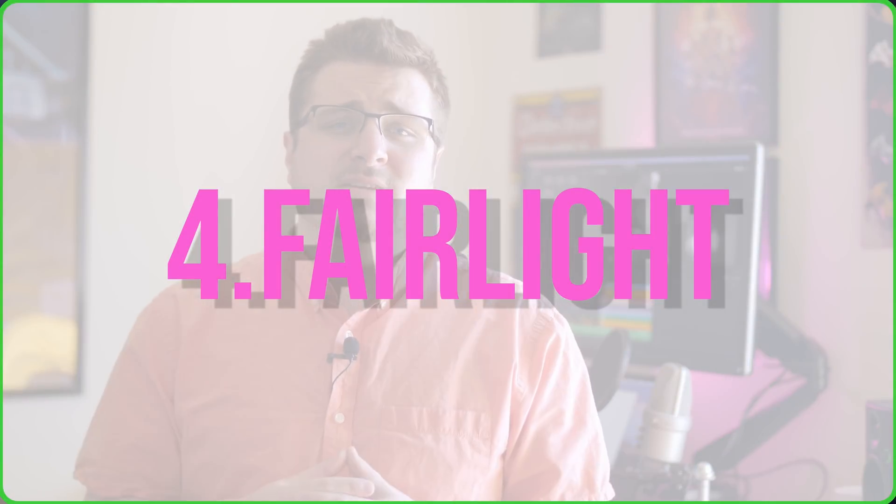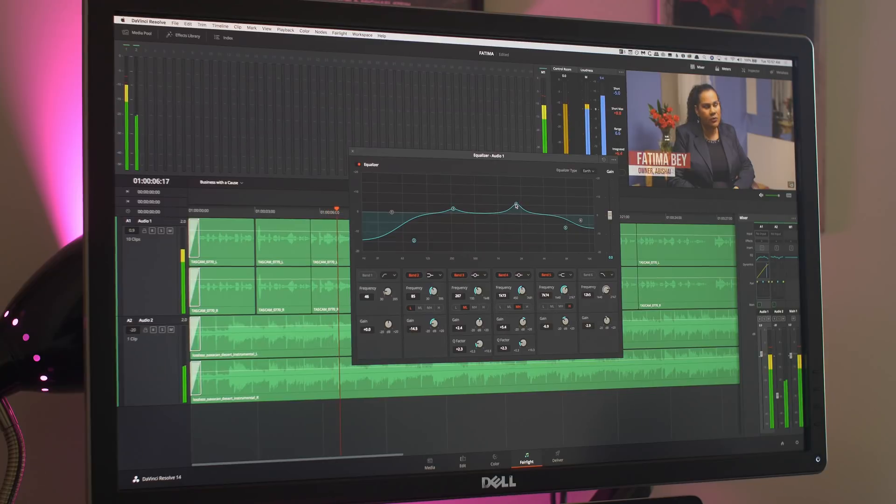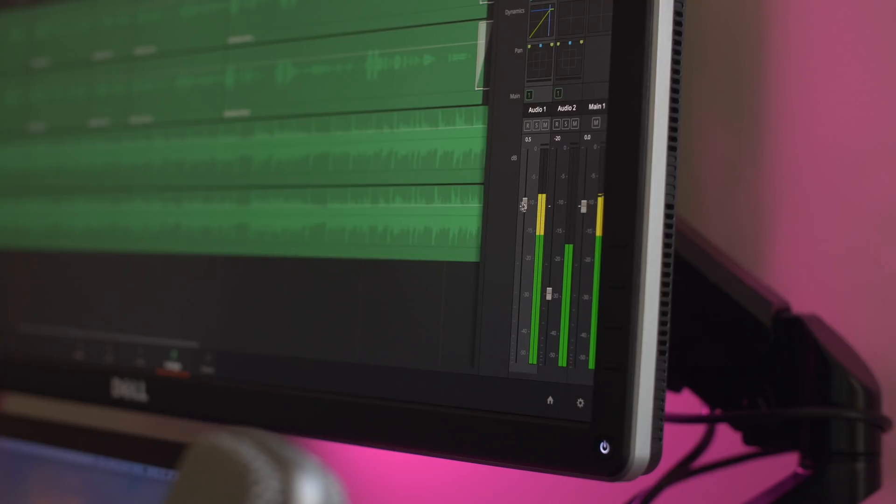Number four is Fairlight. Fairlight is a high-end audio finishing program previously used on Hollywood features as a standalone product. The fact that DaVinci Resolve 14 has it built in is incredible. Adobe Premiere Pro has a dynamic link with Audition, but you still have to open Audition — it sends audio out, sends it back, and it's technically still a second program. With Fairlight, you literally just click the Fairlight tab, all your audio opens up, and you have a full audio finishing program right there.